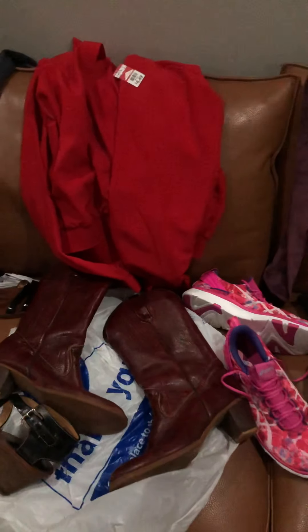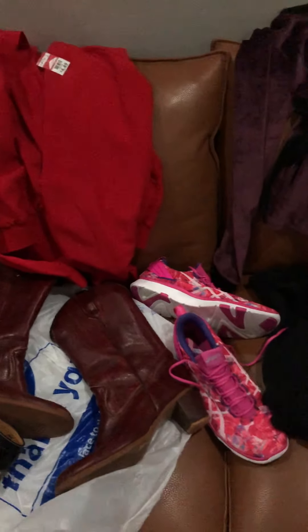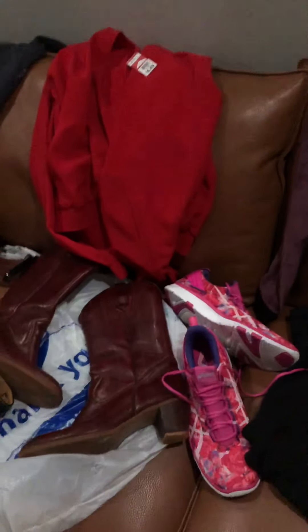So anyway, that's what I got! I love to get a good deal and I know so many of you do too, so I just wanted to share what I got at the Goodwill. Take care, bye!